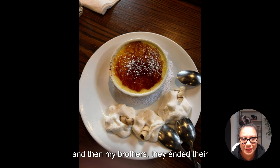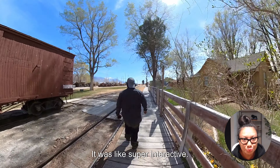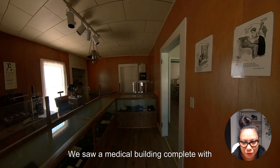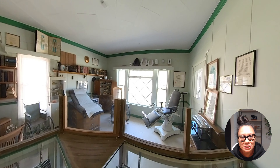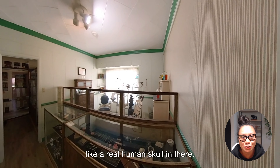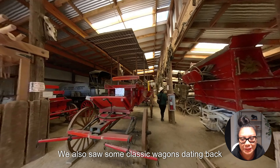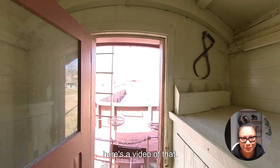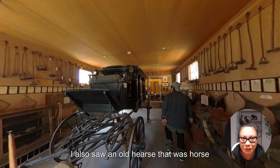Another must-see stop in Bishop is Laws Railroad and Historic Site. This place was awesome — it's a living 11-acre time capsule with multiple exhibits you can actually walk into. Super interactive: we saw a medical building with old surgical tools, a vintage pharmacy, and an optometry office with old circular glasses. We also swear there was a real human skull inside. We saw classic wagons from the 1800s, walked into an old train, and saw a gothic horse-drawn hearse.